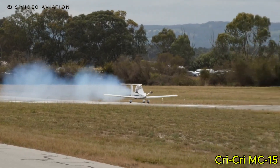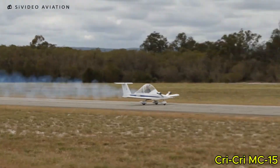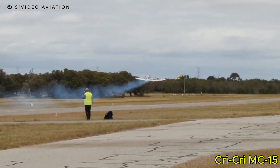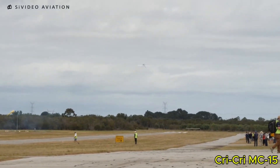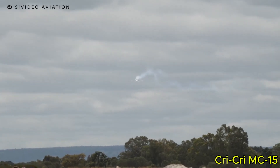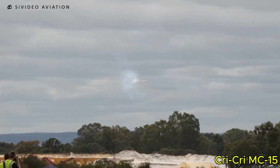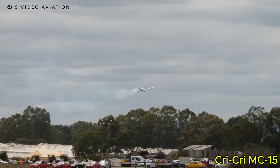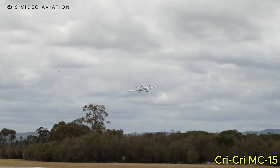Its compact dimensions also make storage and transport remarkably convenient, fitting into spaces where traditional aircraft simply wouldn't. In short, the CryCree MC-15 is a brilliant example of minimalist aviation design — small, fast, aerobatic, and ingeniously engineered. It's a perfect machine for enthusiasts who value innovation, efficiency, and the sheer joy of flight in its purest form.